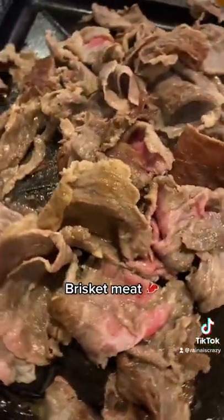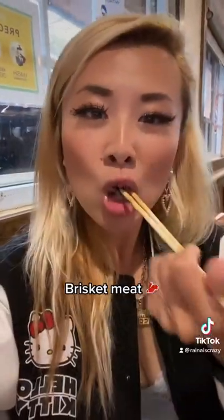We also had some of their brisket, which was so good — really fresh meat. If you guys try this place out, let them know I sent you!